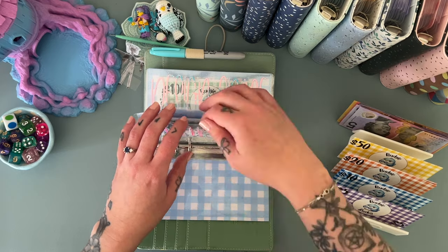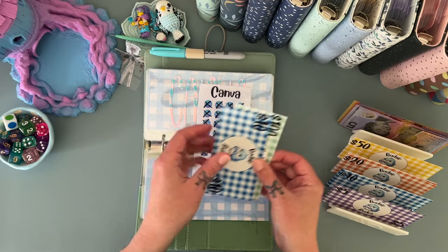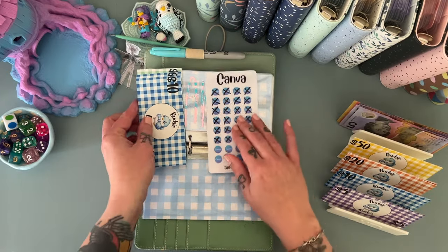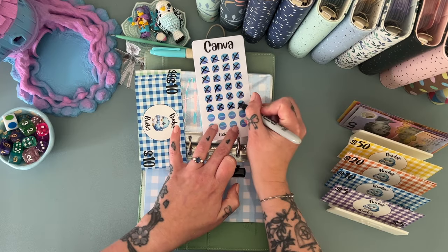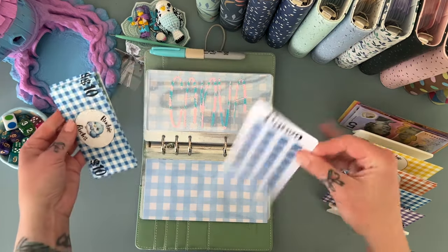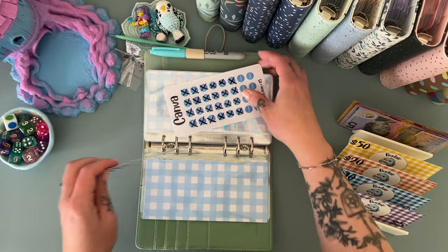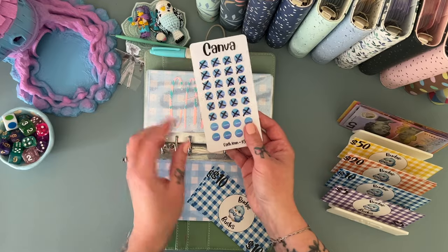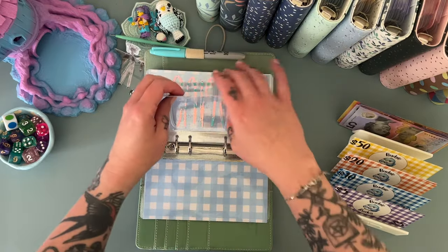Canva is getting an extra 10 and we are getting so close to having this finished for the year, which I'm really excited about. That now has 120 in there — we need 10, 20, 30, 40 more dollars.